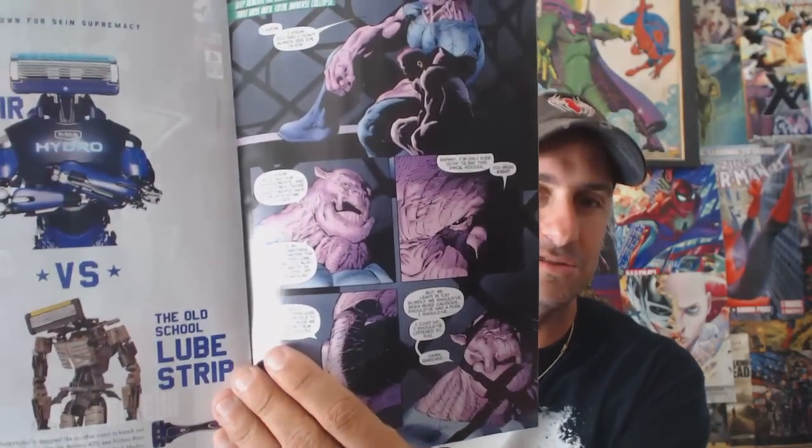Next we have Green Lantern Corps: Edge of Oblivion issue number four. This book looks like it's going to lead into DC Rebirth and the reuniting of the Green Lantern Corps. In the last issue the main villain corrupted a ring to make herself a Green Lantern, and now Kilowog is in jail. I like Tom Taylor's writing — he gives the characters a lot of emotion and makes you care about them, which makes this series so interesting.